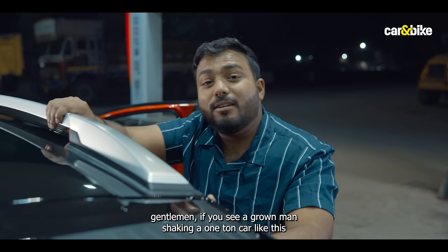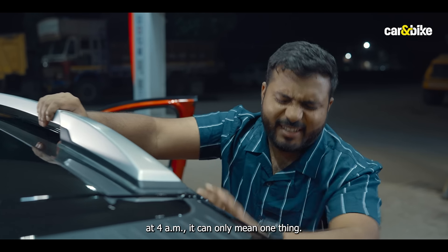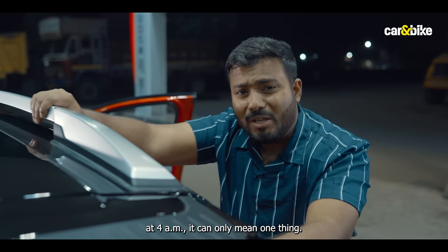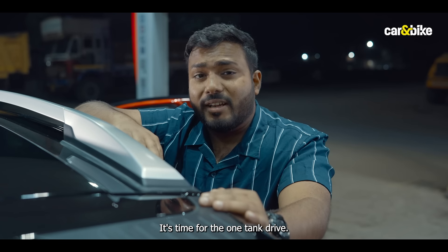Ladies and gentlemen, if you see a grown man shaking a one-ton car like this at 4am, it can only mean one thing — it's time for a one-tank drive.